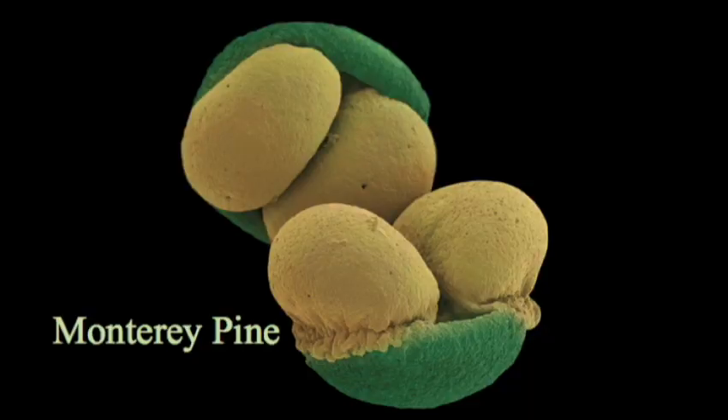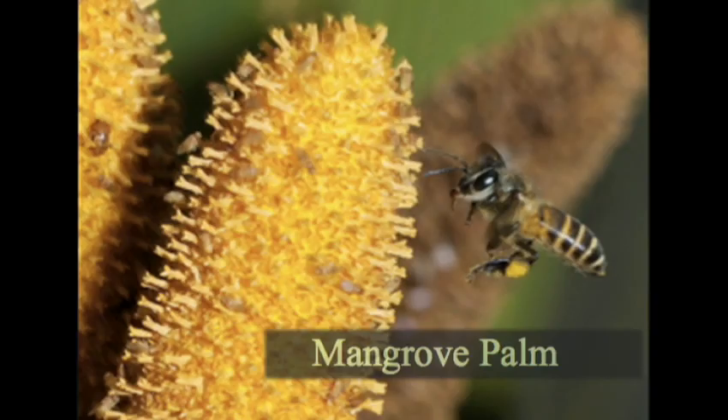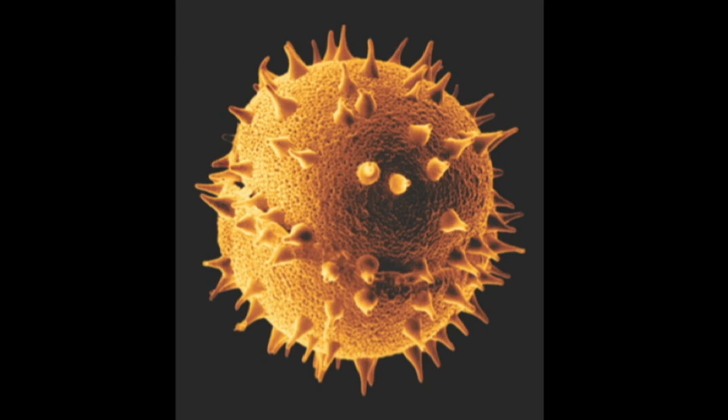This one I particularly like — this is the Monterey pine, which has little air sacs to make the pollen carry even further. Remember, that thing is just about 30 micrometers across. Much more efficient if you can get insects to do your bidding. Here's a bee's leg with pollen glommed onto it from a mallow plant, and the outrageous and beautiful flower of the mangrove palm, very showy to attract lots of insects. The pollen has little barbs on it — those little barbs obviously stick to insects well.